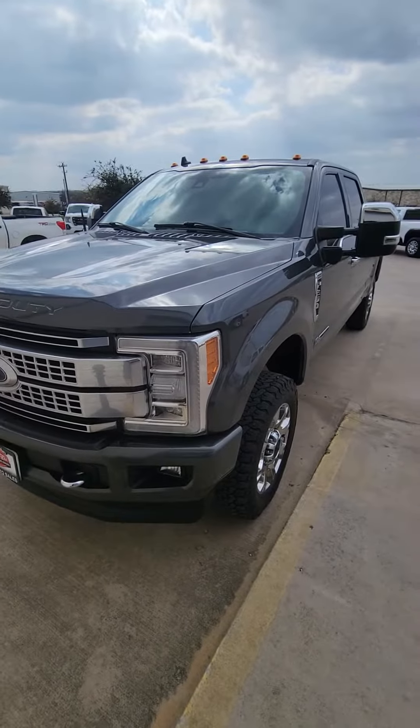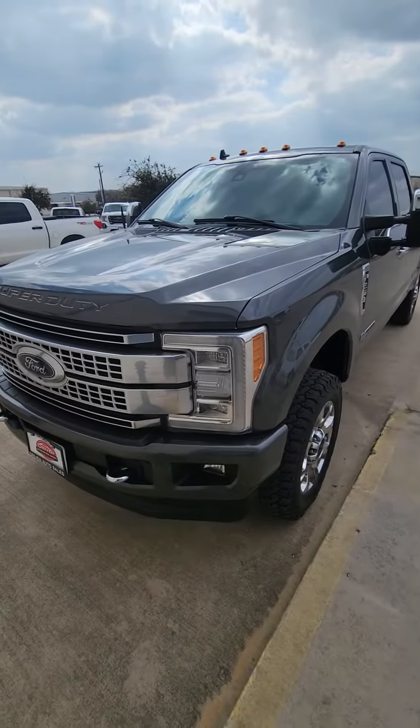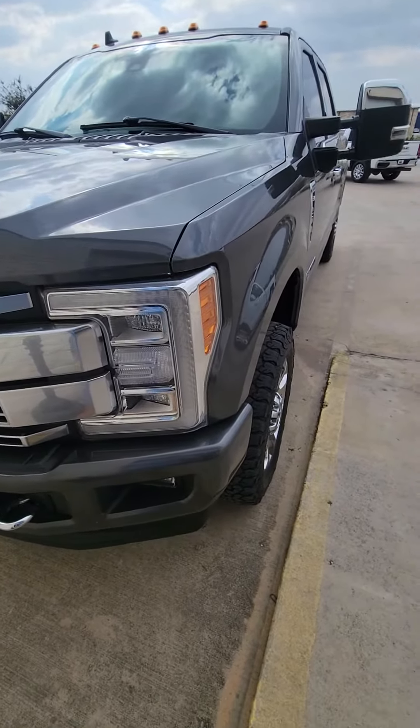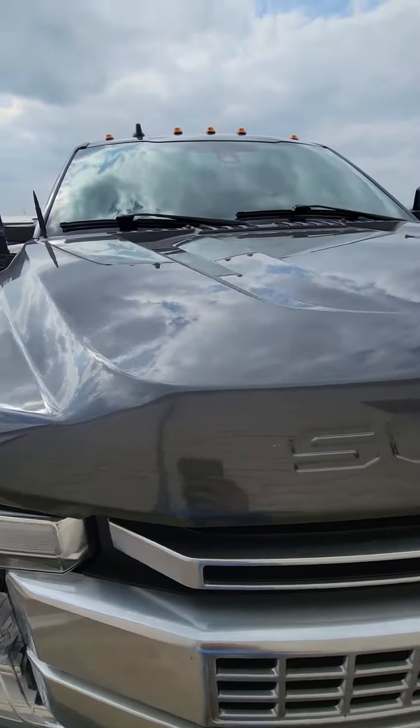My name is Robert Barnett. This is the 2019 F-250 Platinum that we just got in, with the 6.7 liter turbo diesel power stroke. We're going to go around it and look for anything that might be wrong.